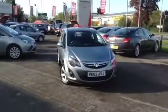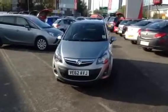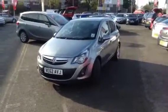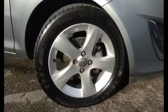Hello and welcome to Bayless Vauxhall at Gloucester. The vehicle you are looking at is a Corsa 1.3 CDTI diesel in silver, which is fitted with alloy wheels.